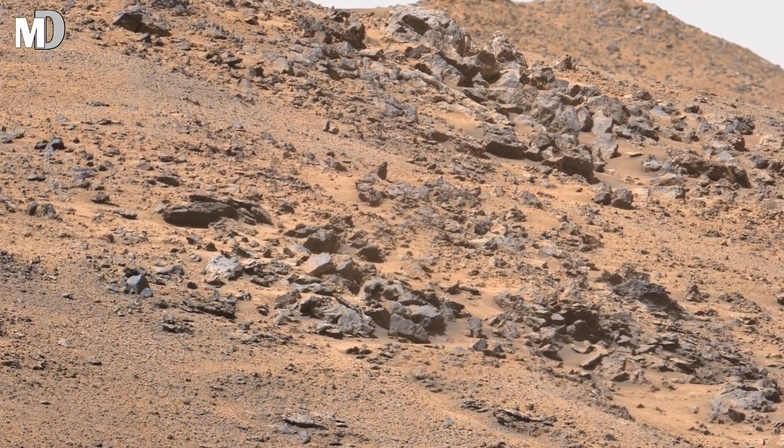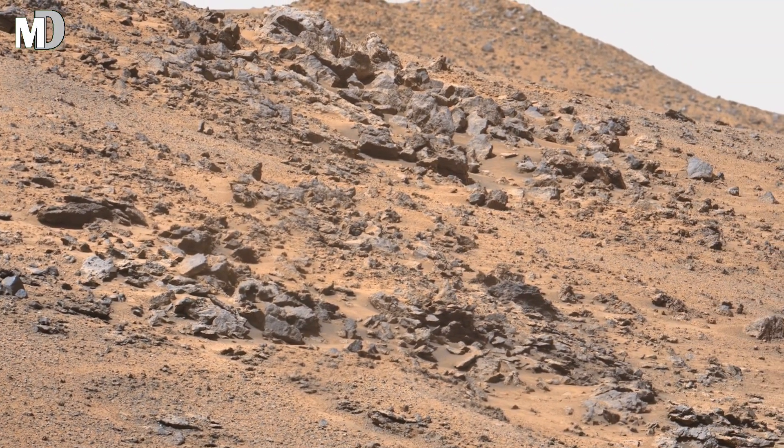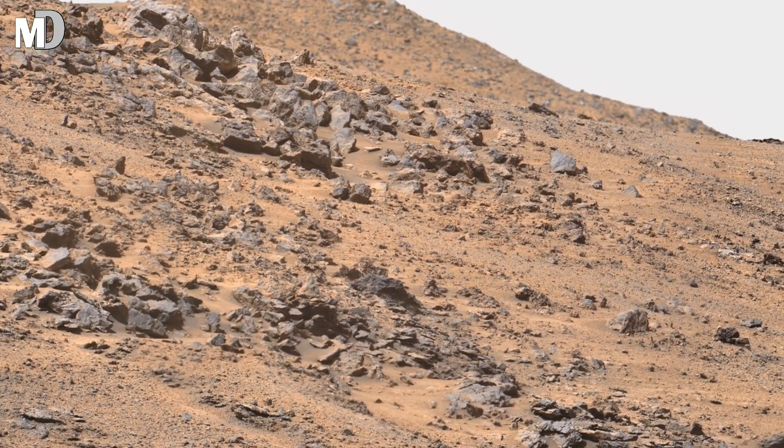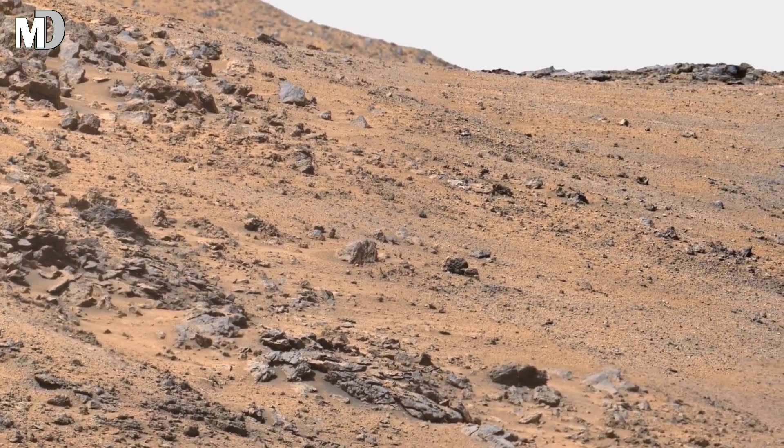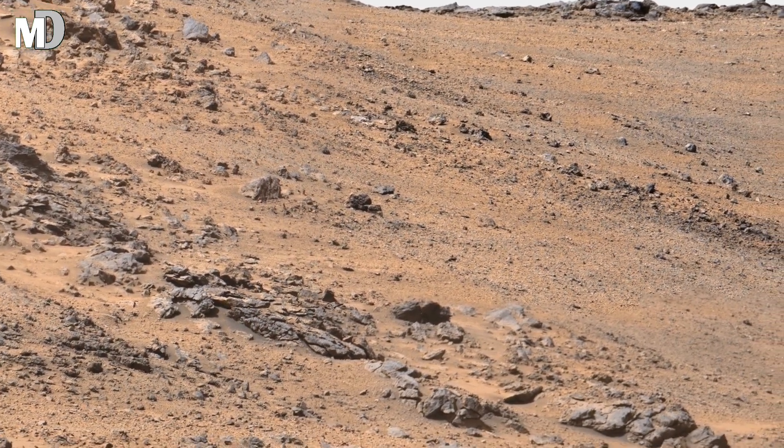Hello my dear friends, welcome to Mars Discovery. NASA's Mars Perseverance rover has sent us an incredible 4K image from Sol 1313. Let's explore this rocky landscape.